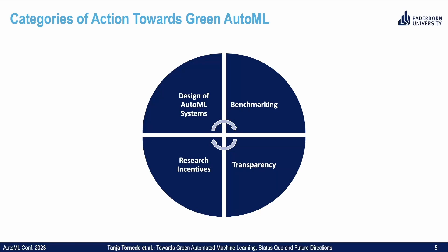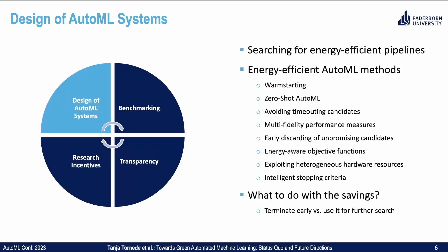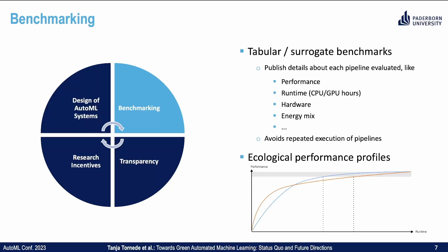After the environmental impact of the current system has been measured, it can be improved in multiple ways. Let's start with the design of the AutoML system. There are two sides that can be improved: on one hand, one can adapt the AutoML system to search for energy-efficient pipelines. On the other hand, the AutoML system itself can become more energy efficient, for example through strategies like warm starting, multi-fidelity performance measures, or intelligent stopping criteria. Overall, the question is what to do with the savings — terminate early or use the saved amount for further search.